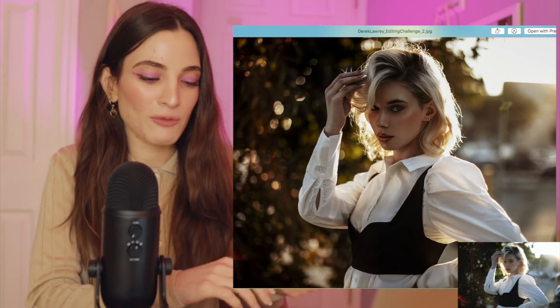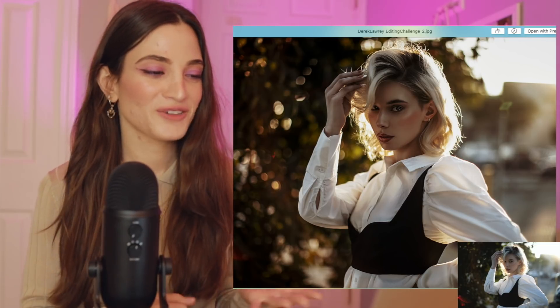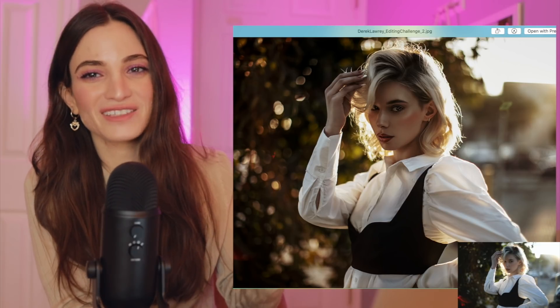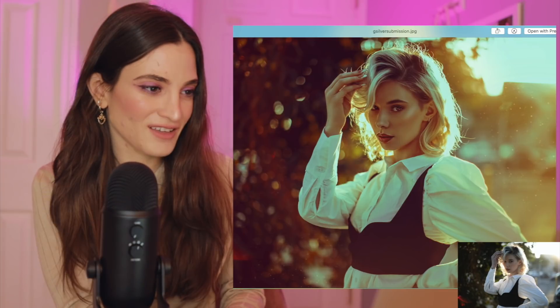You guys killed this. Like I'm only on the second picture and I'm already going to be out of breath soon. You guys did such a good job, I'm so impressed. Can you retouch all my pictures? I'm going to be contacting these people — I need help editing.